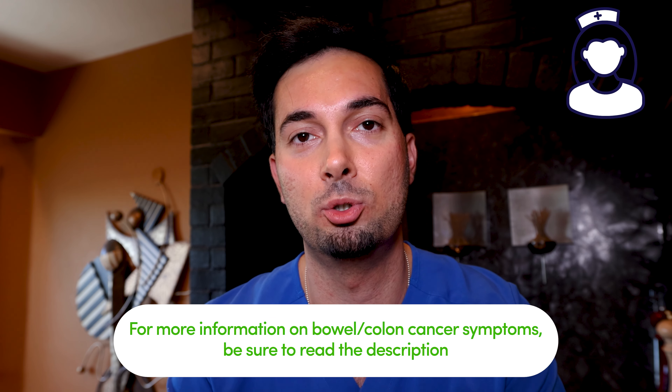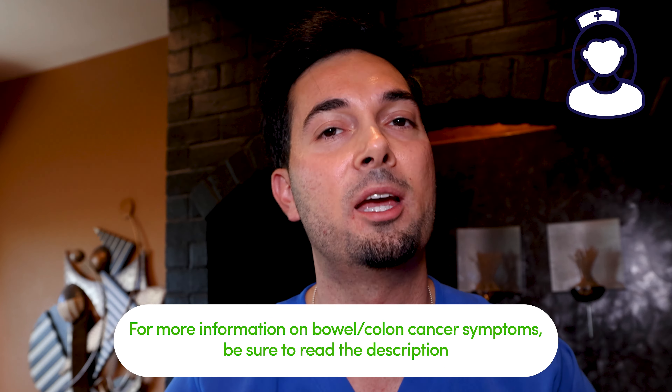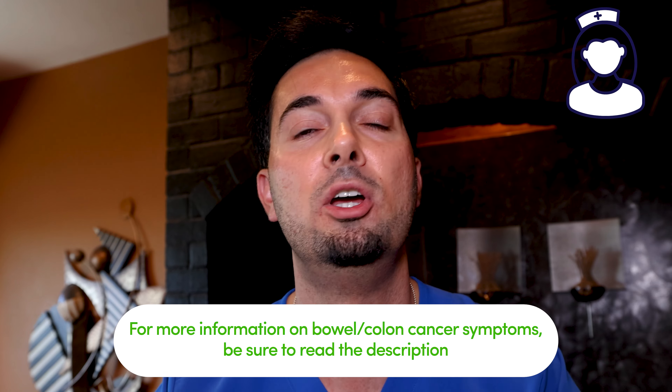Remember, your body is sending out signals that something isn't right, so the most important thing is to seek medical advice. If you are concerned about any of these symptoms — whether you're worried about colon cancer or bowel cancer — speak to your healthcare professional. You're not wasting their time; they are accustomed to dealing with this sort of thing. Do not be embarrassed.